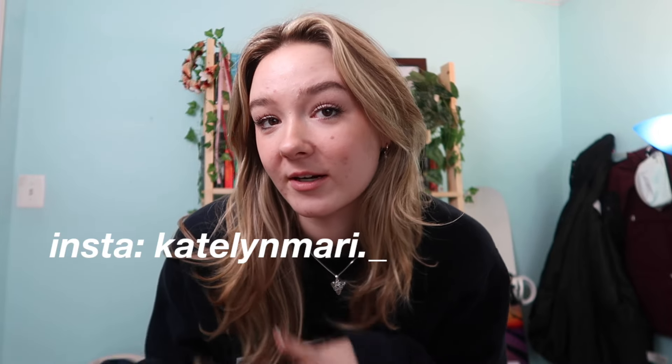Hi guys, welcome back to my channel! In today's video I'm going to be doing an organization of my bookshelf. I've kind of just been throwing books everywhere on it, so my books aren't organized the way I want them to. I have a ton of books that need to be organized, so that's what we're going to be doing. Please go like and hit that subscribe button and notification bell, and let's get into the video!